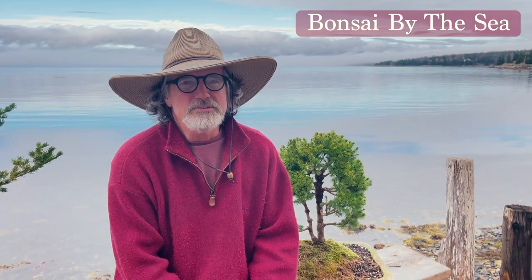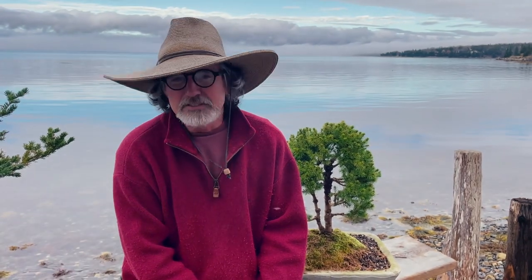Greetings from Nova Scotia. This is the first of many YouTube videos on our new channel Bonsai by the Sea, and we'd like to give you some background on how we ended up here by the sea, because this is basically our front yard.